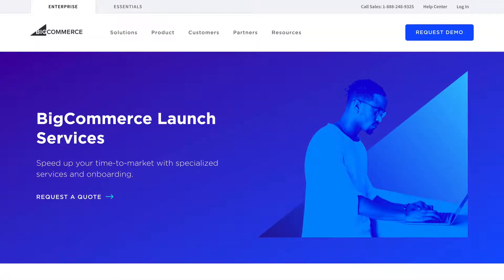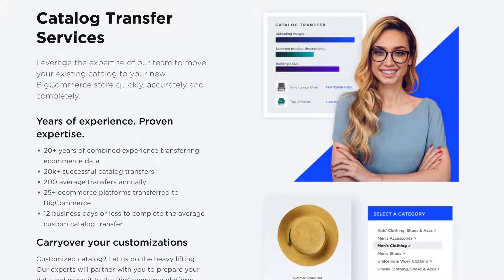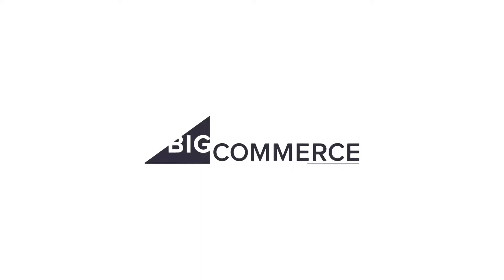If you need help migrating your orders or moving a more complex or custom catalog, we're here for you. Get in touch and learn how we can help you take advantage of our full catalog transfer services. Check out our other videos to learn how you can make the most of BigCommerce for WordPress.